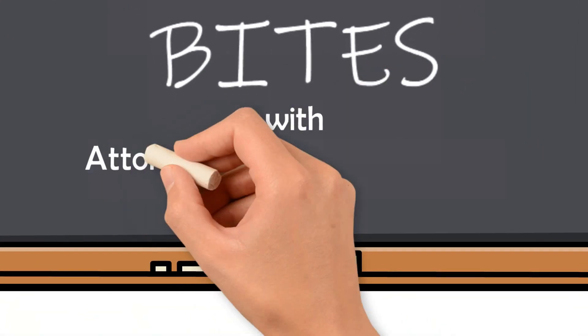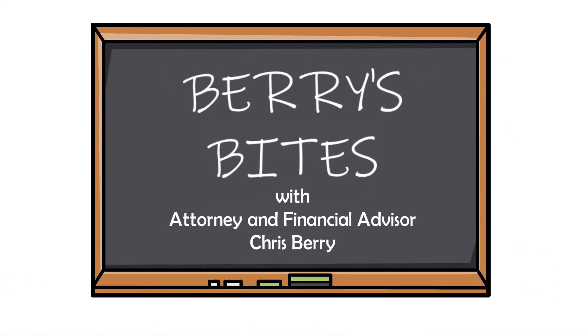Welcome to Barry's Bites. Please join our host, attorney and financial advisor, Chris Barry.